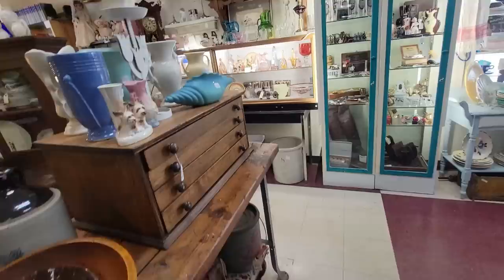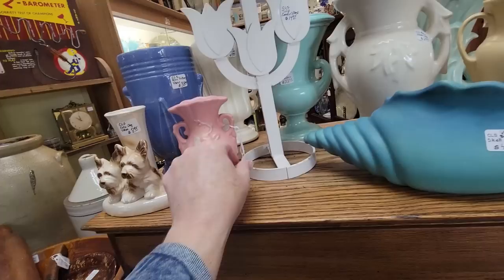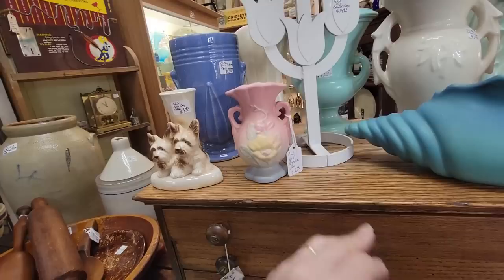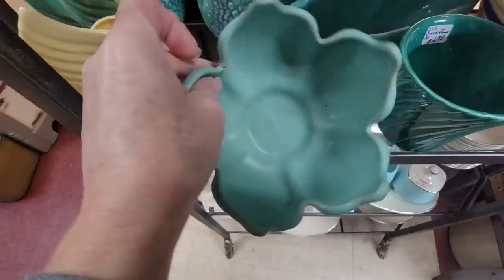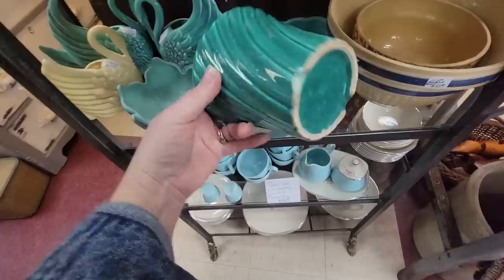There's another Van Briggle right here in the shell for $45. We've got some Red Wing as well, and the little Hall pieces. I bought one of these pieces for myself yesterday. I have a little collection of these for myself, but I did just buy this exact same one yesterday. Well, I think I just figured out why this one was $18 — it's got some damage right there. Sadly, I don't think I'm going to get that one.